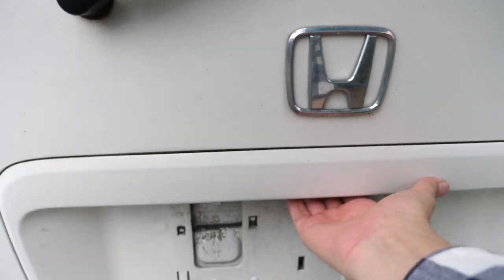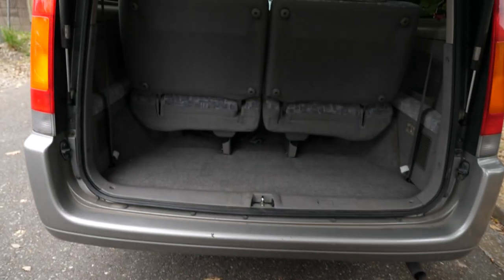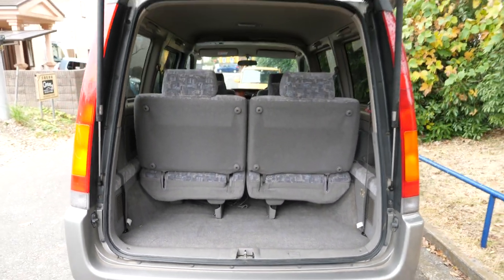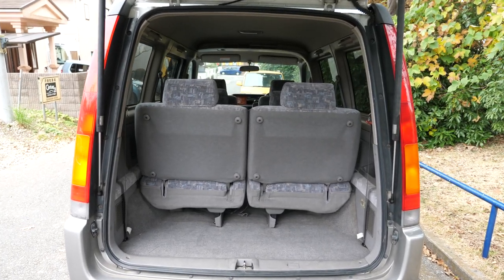It was about the early 2000s when we started getting dual sliding doors on pretty much every minivan here in Japan. I don't know if they make any that are only single sliding anymore, other than high-top cargo van industrial-type vans.